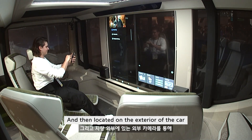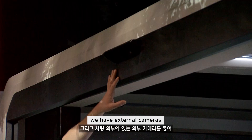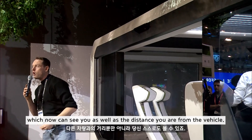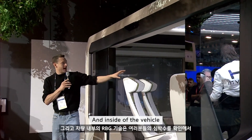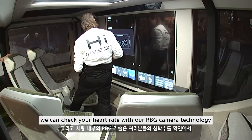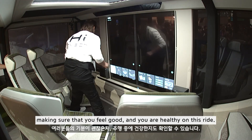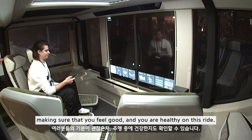Located on the exterior of the car, we have external cameras which can see you as well as the distance you are from the vehicle. Inside the vehicle, we can check your heart rate with our RGB camera technology, making sure that you feel good and are healthy on this ride.